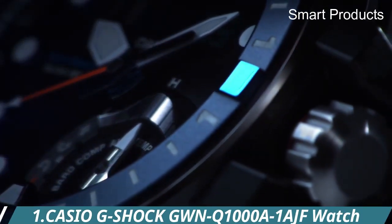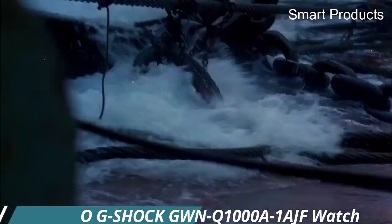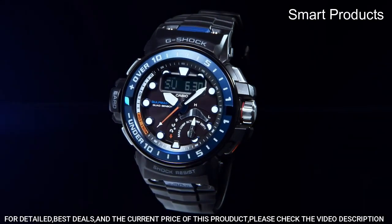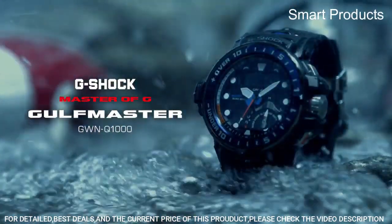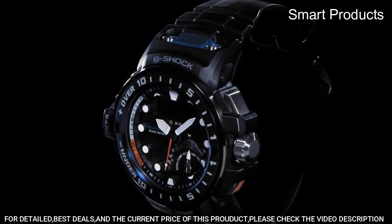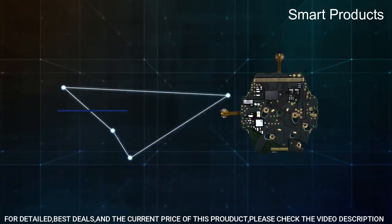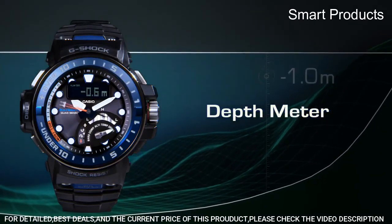Number 1: Casio G-Shock GWN-Q1000-01AJF. This is a high-end men's watch from the G-Shock line of rugged and durable timepieces. Key features include water resistance: the watch is water-resistant up to 200 meters (660 feet), making it suitable for water sports and professional marine activities. Tough solar technology: the watch is powered by solar energy, which means it can be charged by sunlight or any other light source, and it has a battery life of up to 27 months.